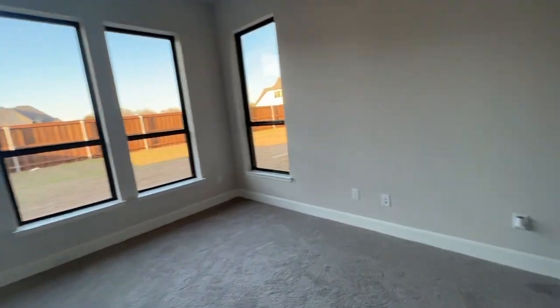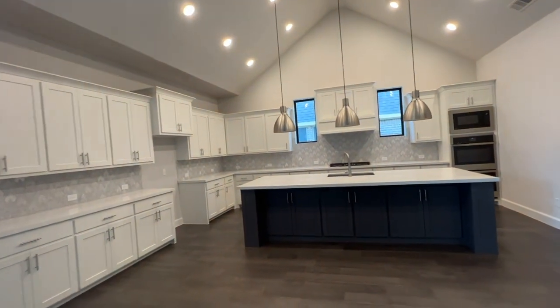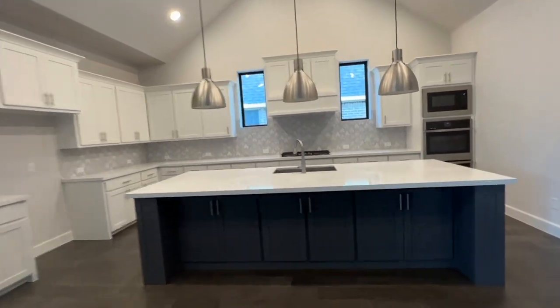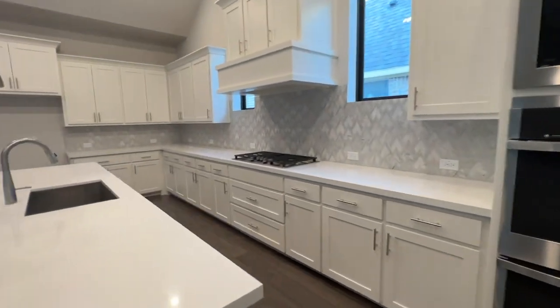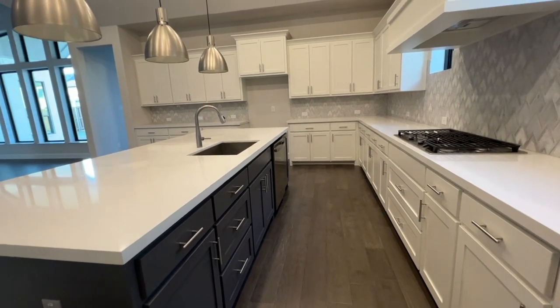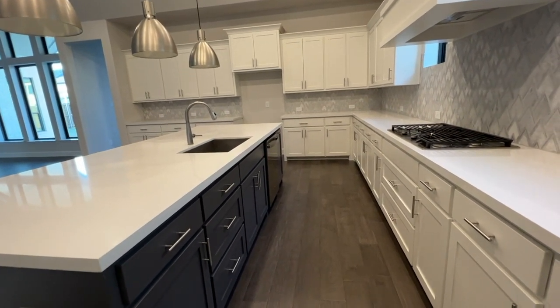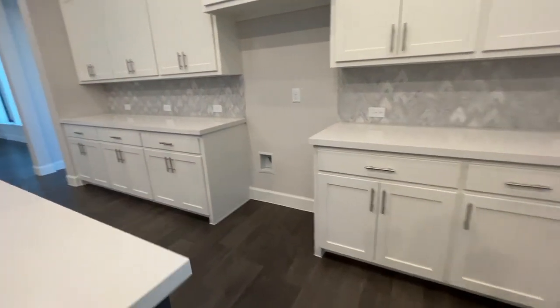Now I'm going to show you my absolute favorite part of this house — the kitchen. This kitchen is beautiful and videos just don't do it justice. By the way, it has a little plug circuit where you can charge your phones in the living room area. It's a gorgeous kitchen — it has a double stack oven and all your appliances, and the counter space in this layout is incredible.